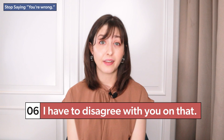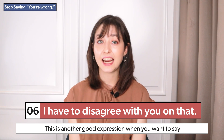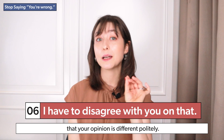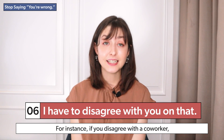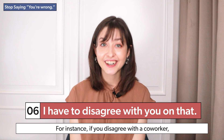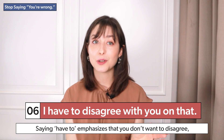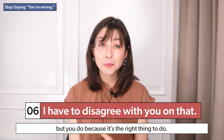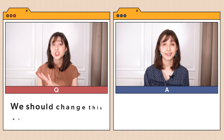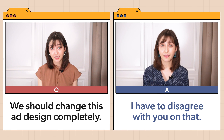I have to disagree with you on that. This is another good expression when you want to say that your opinion is different, politely. It's good for formal situations — for instance, if you disagree with a co-worker. Saying 'have to' emphasizes that you don't want to disagree, but you do because it's the right thing to do. Example: 'We should change this ad design completely.' 'I have to disagree with you on that.'